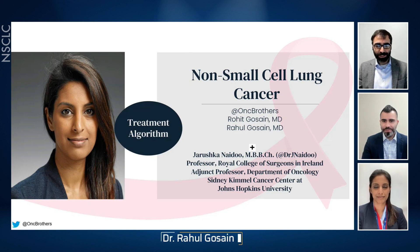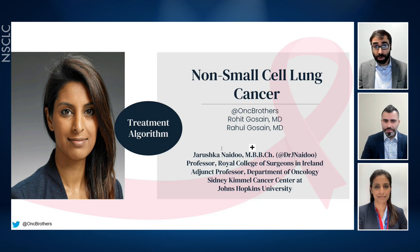Hello, everyone. I am Rahul Gossain, and I'm Rohit Gossain. We are Oncology Brothers. We're honored to have a world-renowned clinician in the field of thoracic malignancy join us today, Dr. Jerushka Naidoo from Ireland. We hope to discuss her approach to treating metastatic non-small cell lung cancer with actionable mutations in first line. Let us get started.